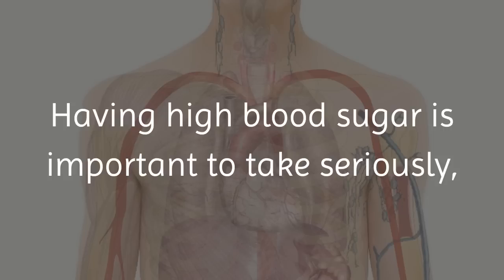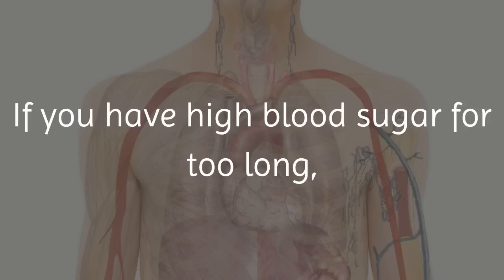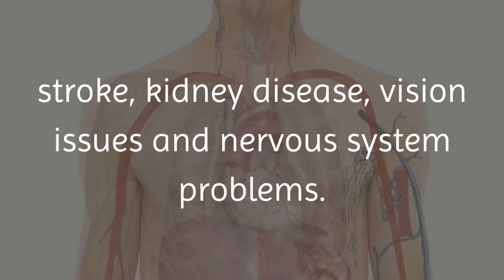Having high blood sugar is important to take seriously, as it can cause some serious health issues. If you have high blood sugar for too long, it can cause you to be more at risk for heart disease, stroke, kidney disease, vision issues, and nervous system problems.